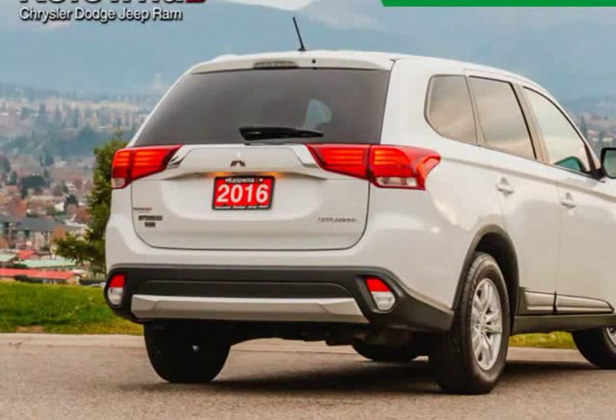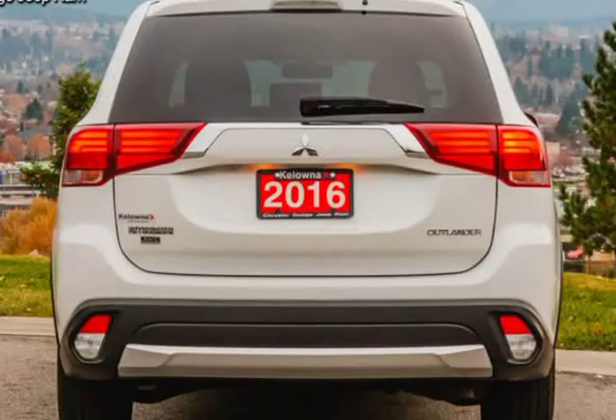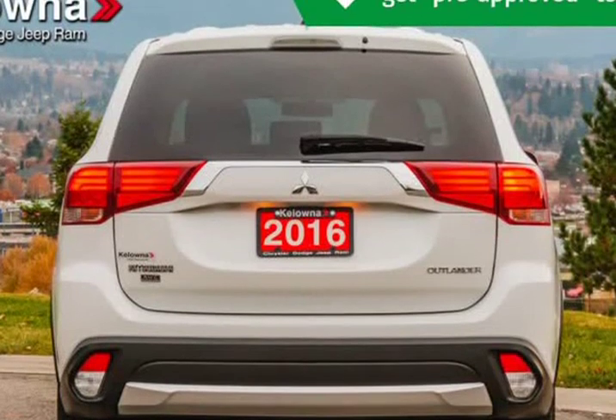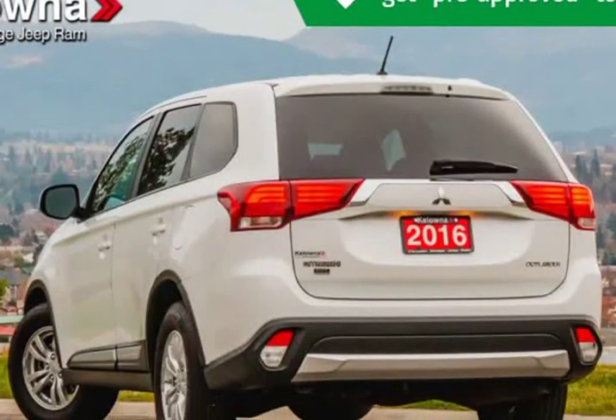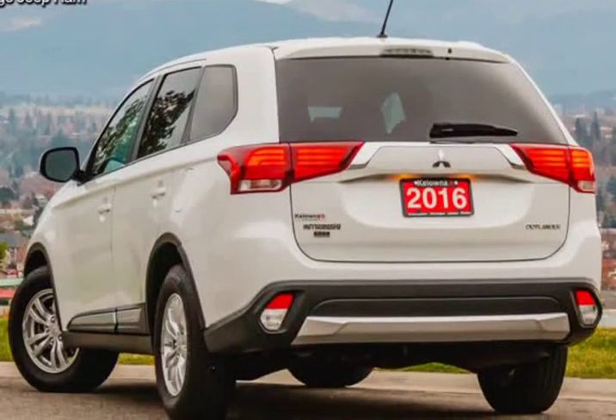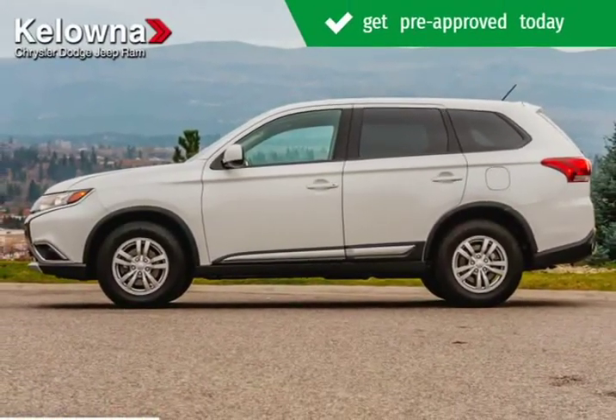All of the premium features expected of a Mitsubishi are offered, including tilt steering wheel, rear wipers, and cruise control. Under the hood you'll find a 4-cylinder engine with more than 150 horsepower, and for added security, dynamic stability control supplements the drivetrain.